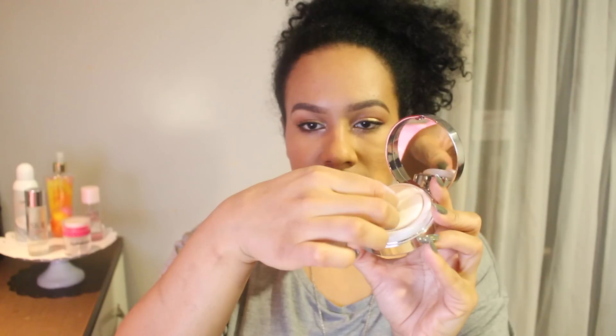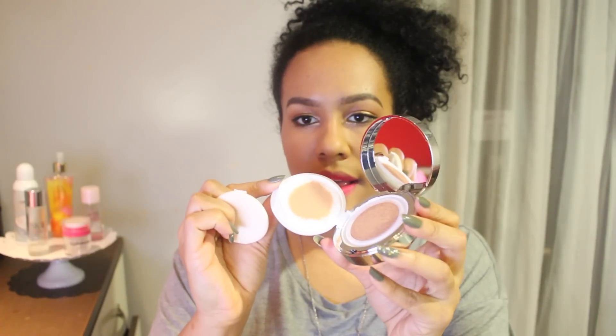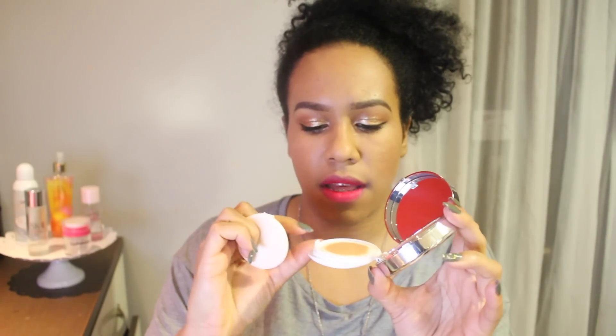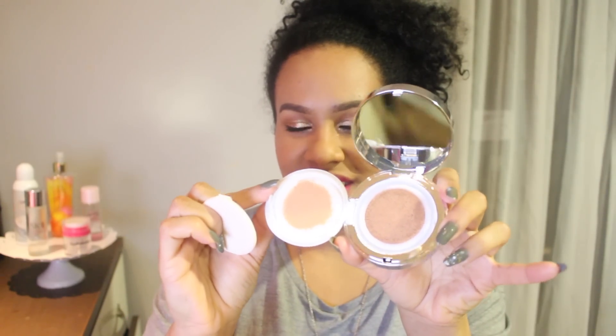This is the packaging — it's completely metallic all around. It looks like that. You get a little puff. You open this bit up and the product is there. It has a little seal over it as well. That's what it looks like — that's the Kiko one.